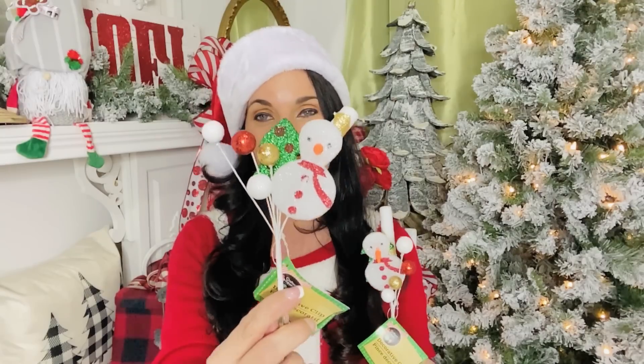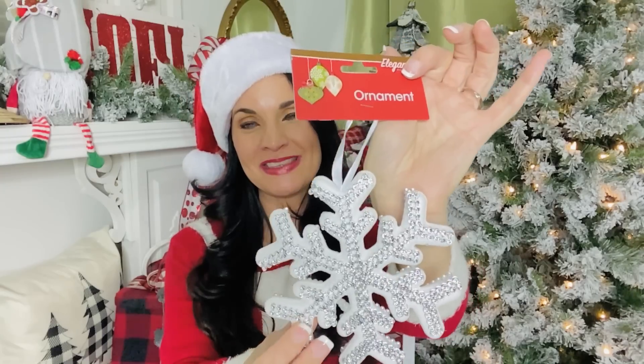Dollar Tree Christmas picks are super cute for Christmas crafting — I picked up a bunch of the candy cane ones and my store also got in these adorable little snowman ones. I grabbed one for me and one for the giveaway basket. A great tip: break the picks apart and use the individual pieces for different projects. The snowman for one project, the little tree for another — it gives you so many more options and way more bang for your buck.